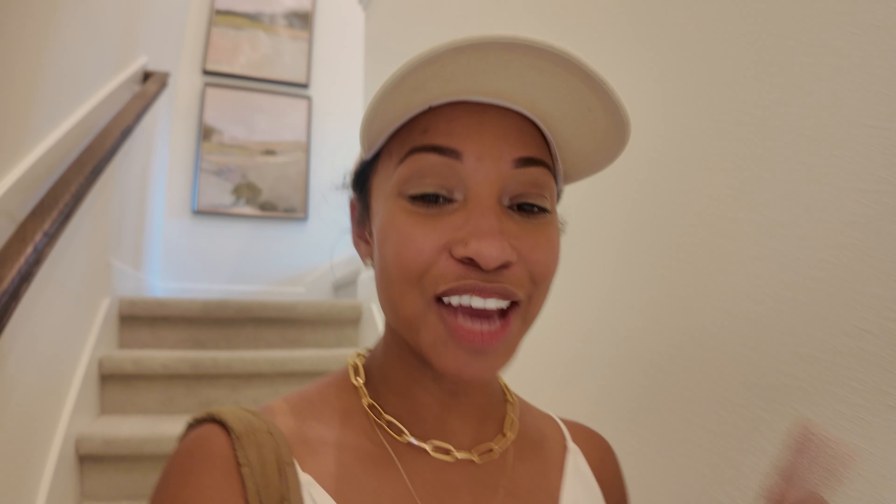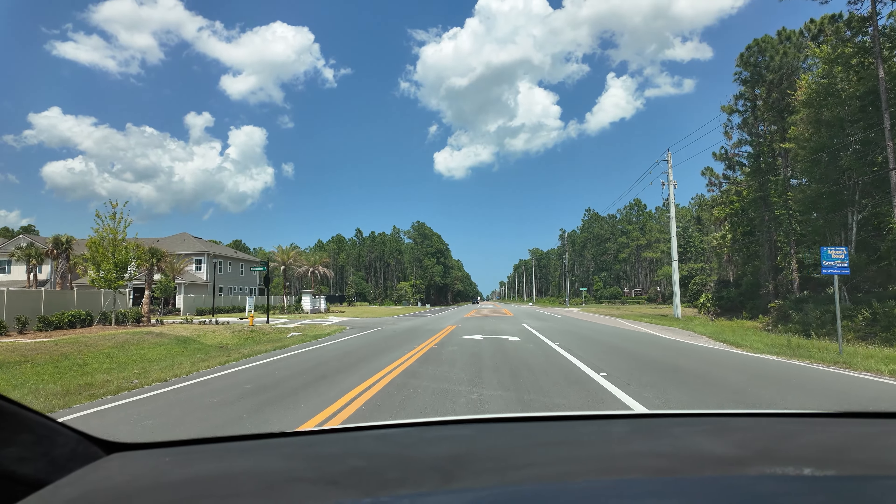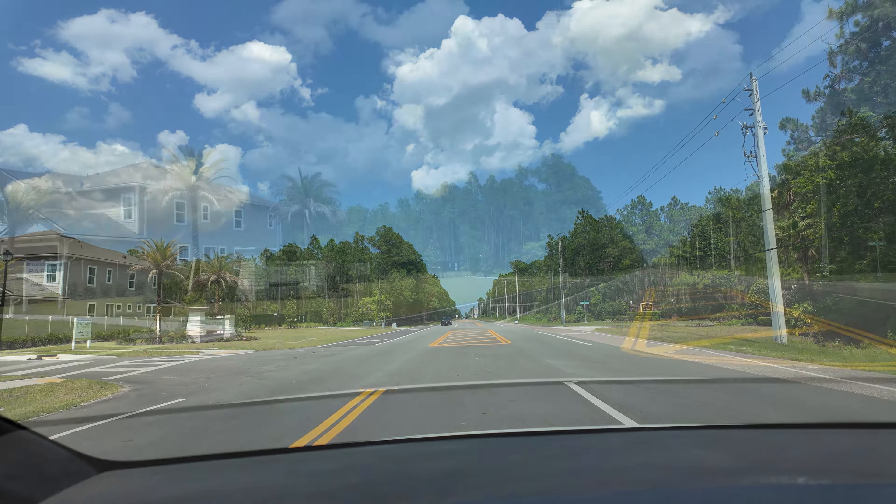So after touring this third model with Providence Homes, let me know in the comments — would you live here? Which one did you like the most: one, two, or three? I have worked with so many people and I'm booking discovery calls. So if you're interested in buying a home or moving here to Northeast Florida, I'd be happy to help you. My name is Yasha Wells, your favorite Jacksonville realtor. All right, you guys, until next time, I will catch you in the next video. Bye!